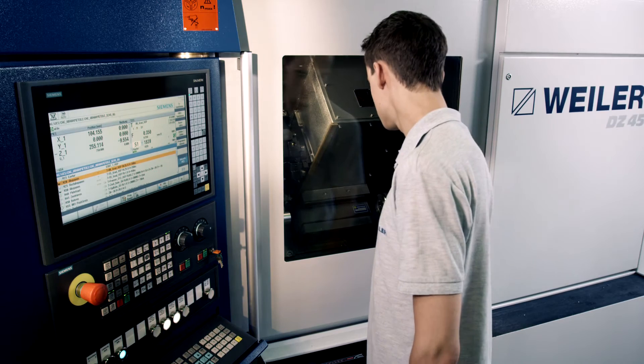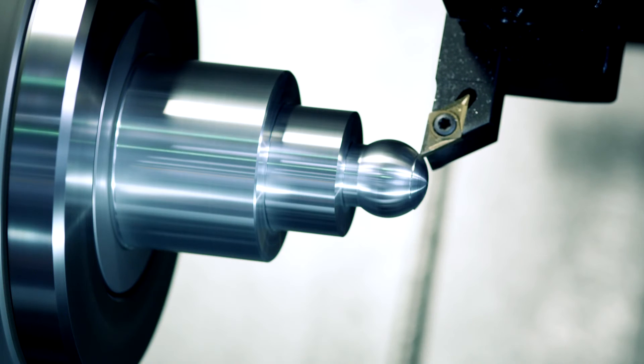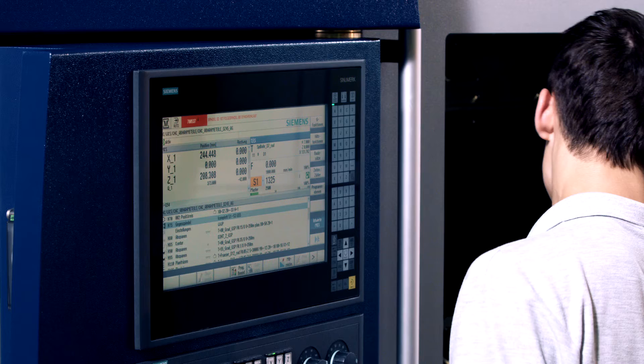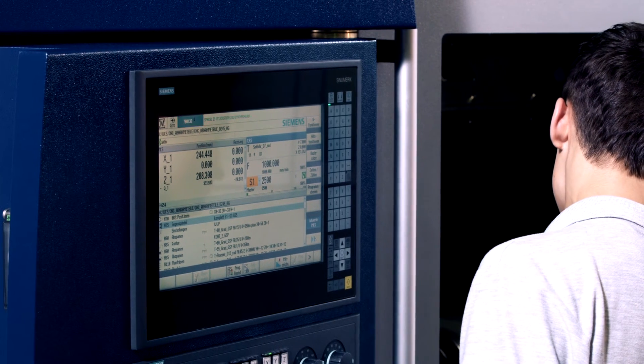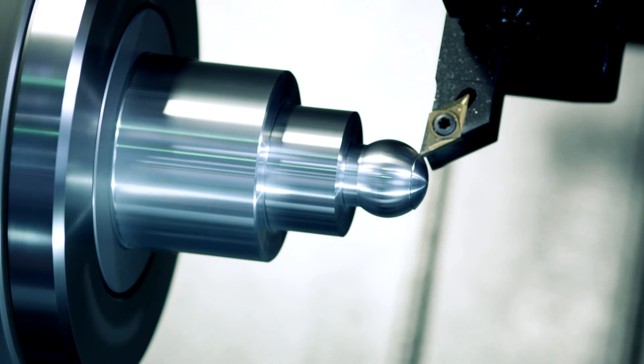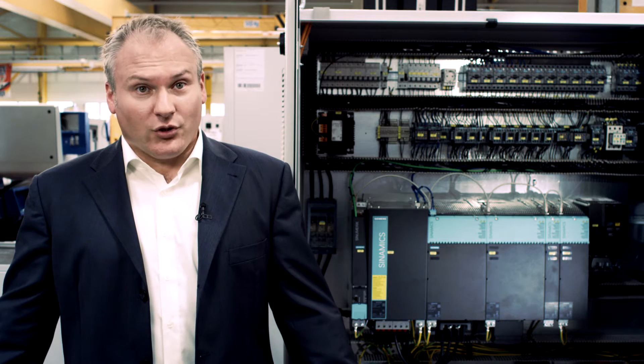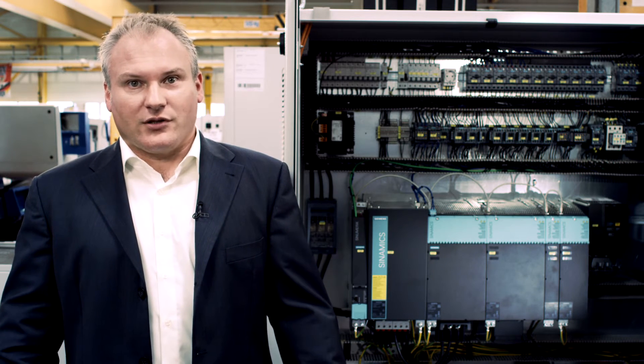For an emergency stop, we differentiate between protecting our personnel and our machinery, depending on whether the protective door is open or closed. When the protective door is closed, an emergency stop is activated and the machine brakes the axes along the contour. When the protective door is opened, protecting personnel has top priority, and as a consequence the axes are braked as quickly as possible.